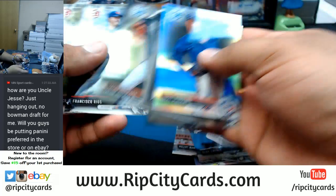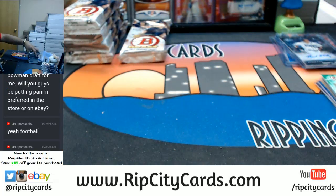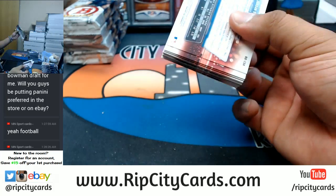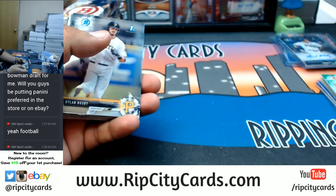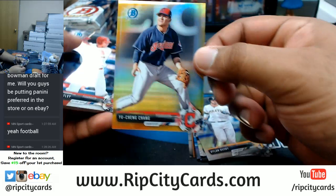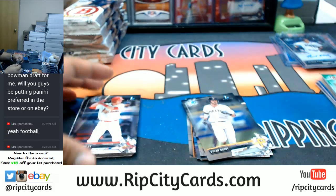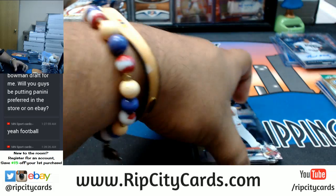Sounds good, MN Sports Cards. The reason we don't have it in the store is because we haven't come up with the pricing yet on the teams. I do have personal boxes available if you're interested — it is expensive though. Preferred football is expensive: four guaranteed autos, one of them a rookie. Yuching Chang with the gold for the Indians. A lot of nice color in these two boxes you picked, Davis.